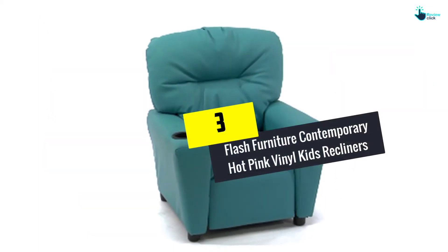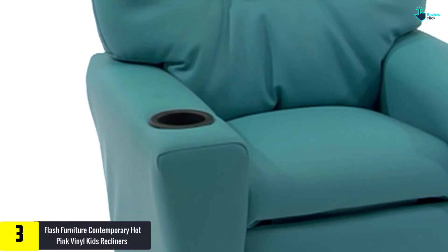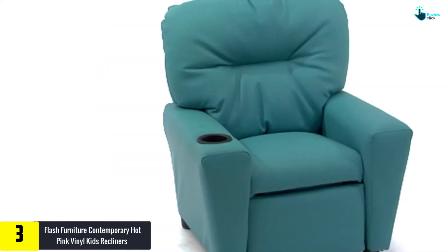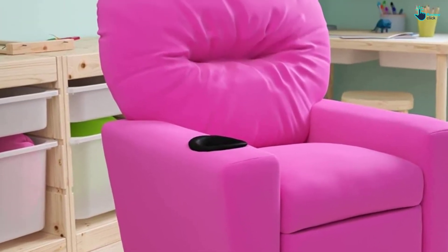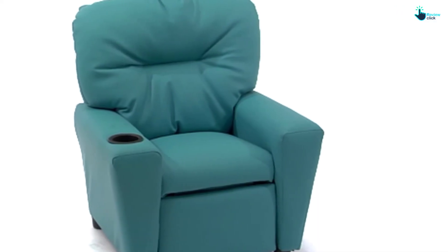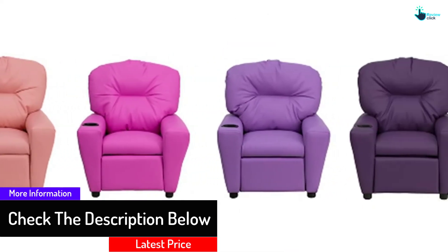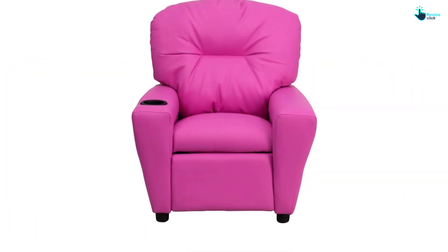At number 3, we have the Flash Furniture Contemporary Hot Pink Vinyl Kids Recliner. This model is basically a kid-sized recliner with soft padding, which gives your kid a great comfortable experience while sitting or laying on it. When you look at its design, you will find a cup holder to make sure kids can access their favorite beverages whenever they want. This cup holder helps free up their busy hands and avoid spills. The entire structure is made sturdy using a solid hardwood frame, plush foam padding and vinyl upholstery, which allows easy cleaning with a wet cloth.